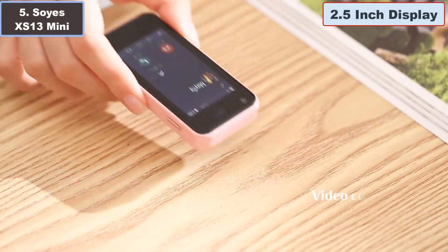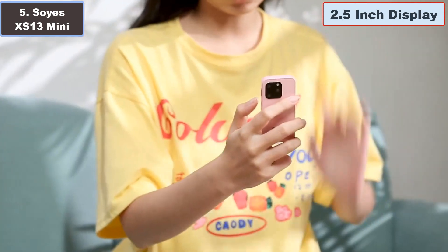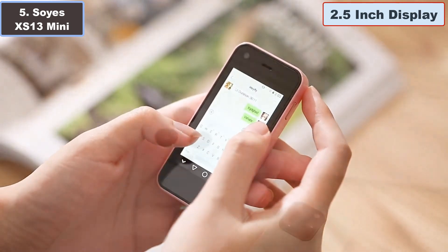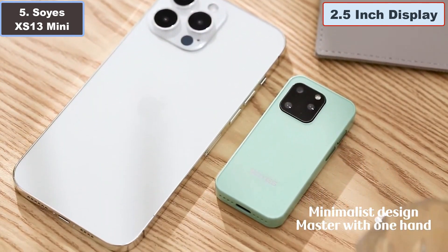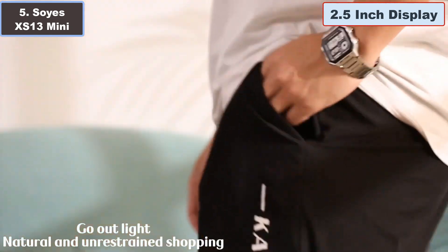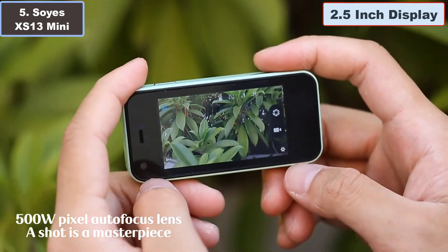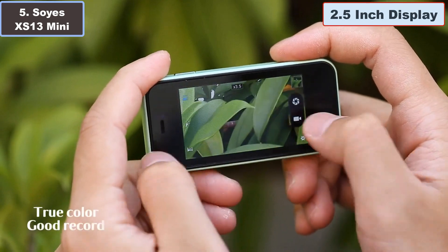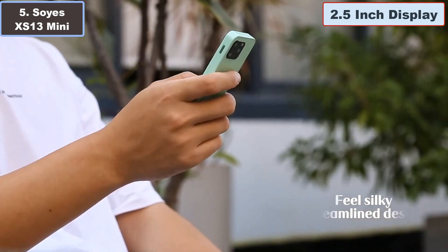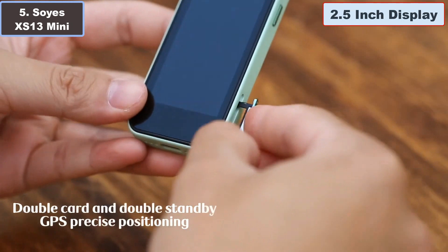Number five: SOYES XS13 Mini 2.5-inch smartphone — why it is the best small smartphone. The SOYES XS13 Mini packs a punch in a tiny package. It's incredibly compact, boasting a 2.5-inch edge touchscreen that's both functional and charmingly small. Designed for convenience, it's an ideal backup phone, easily slipping into your pocket thanks to its petite size, with dual SIM dual standby capability for managing multiple connections effortlessly.